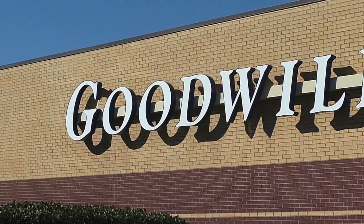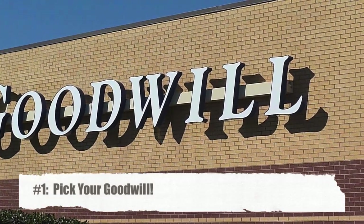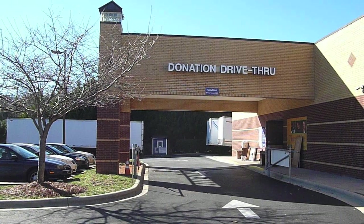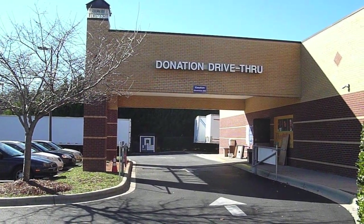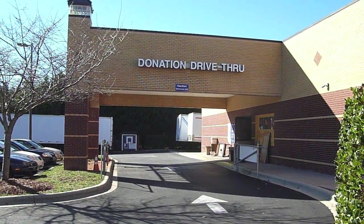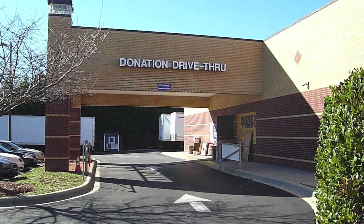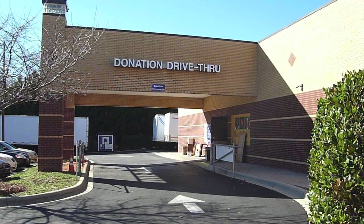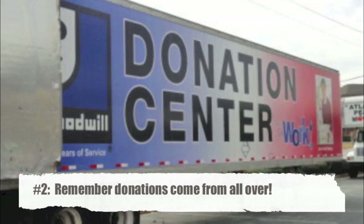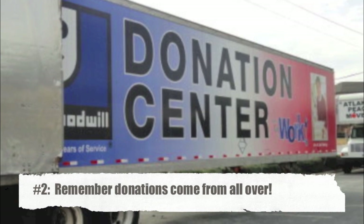Your first step is obviously going to be to choose your Goodwill. The adage can be true that ritzier areas do yield better Goodwills, and middle-of-the-road areas have middle-of-the-road Goodwills. However, something a lot of people don't know is the donation drive-thru is not the only place to donate things. Most cities have donation trucks that are separate from the actual location, and a lot of times they're in more upscale areas — so Goodwills in middle-of-the-road areas can get really nice things.